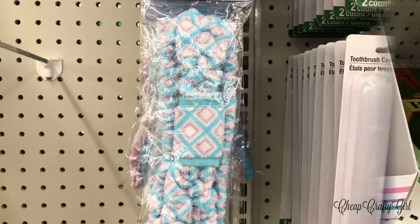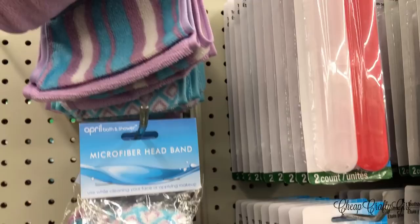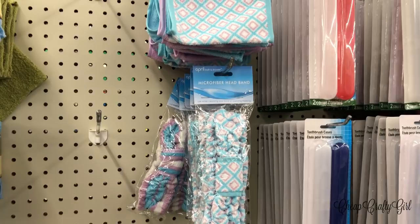New patterns alert — they finally have put out new patterns after years! You guys know how much I love these headbands and washcloths. This pattern is beautiful; I love the pastel baby blue and lavender. Of course I bought some.